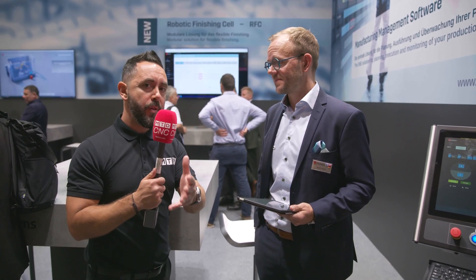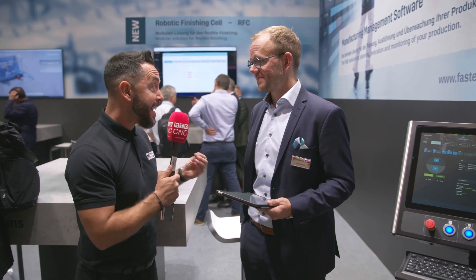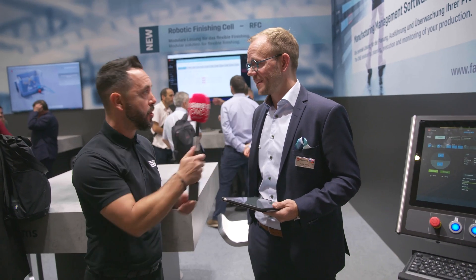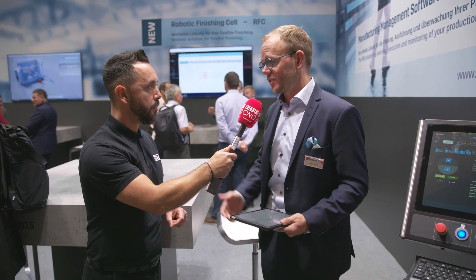How can people get in touch with FastEMs to find out more? You can always visit our webpage and find the regional contact for you, and our team is more than happy to consult you, visit you, and find the solution which is exactly fitting to the needs of our customers.